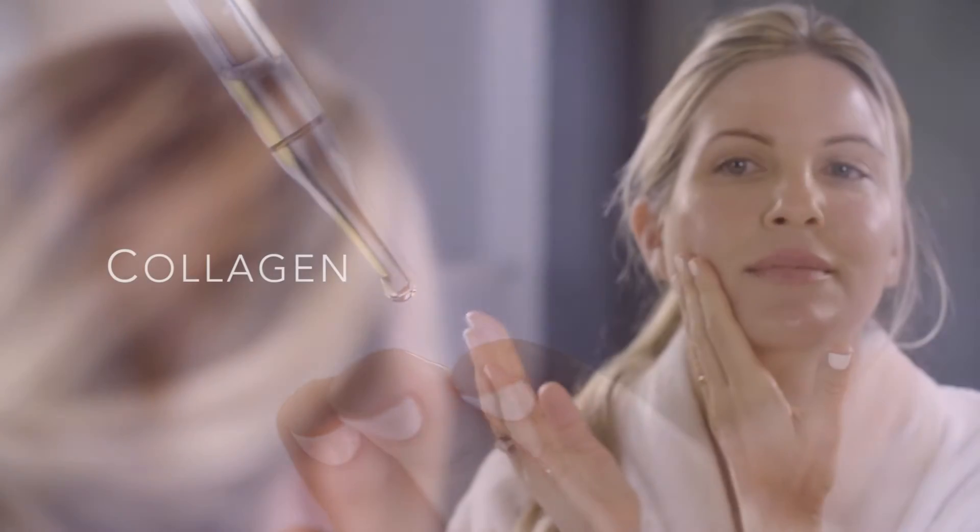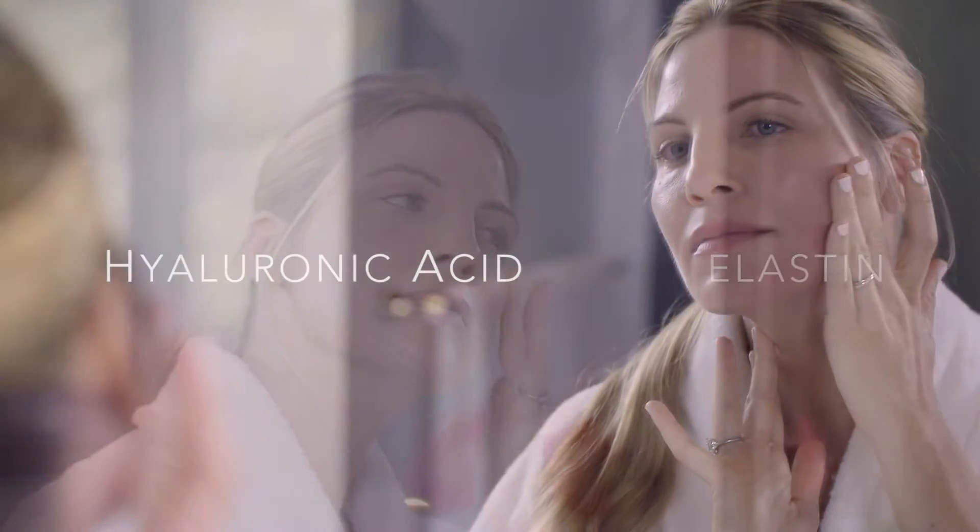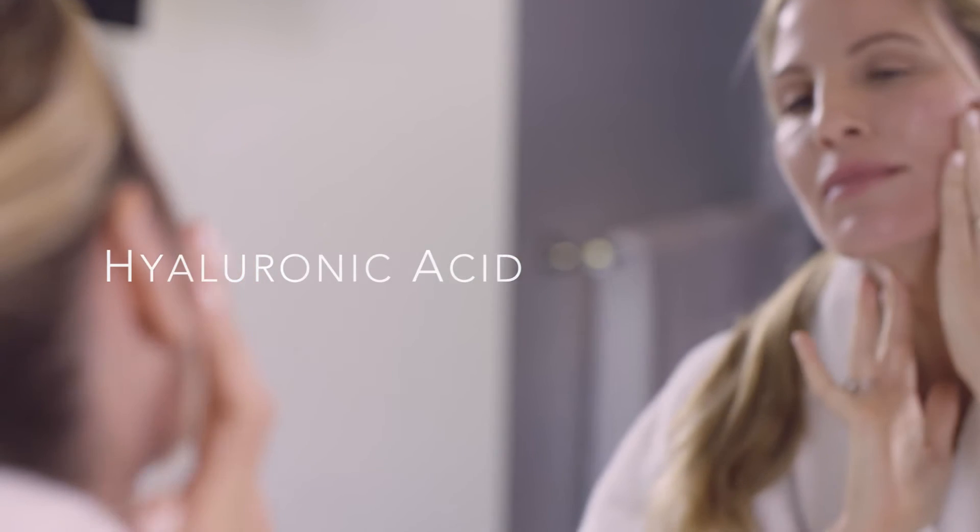It's going to stimulate collagen, which is the plump part of our skin; elastin, which is the tight and firm part of our skin; and also hyaluronic acid, which keeps our skin hydrated, soft, and looking beautiful.